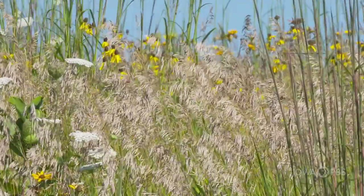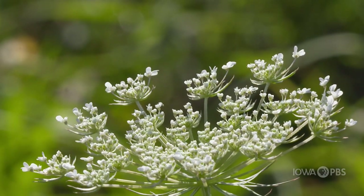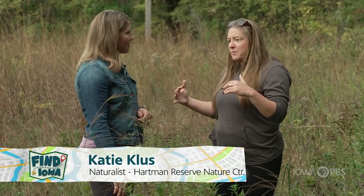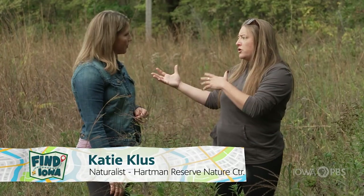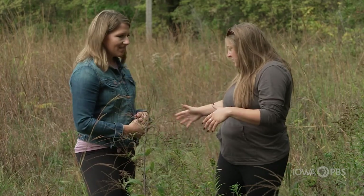Do you know why prairies are so important in Iowa? Because there aren't very many prairies anymore. That's right, Katie. Tell me about this prairie. So this is a restored prairie, so that means that we've done a lot of work to return this area to its native habitat.